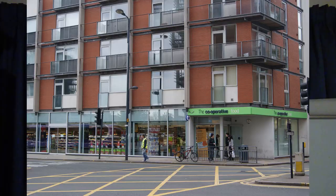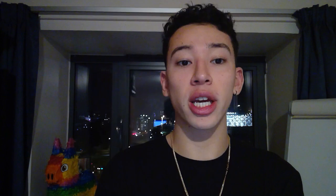My routine problem solving purchase was a Terry's Chocolate Orange for £1 from the local Co-op. I will use Gosney Richardson's business-to-consumer decision making process, which is broken up into six stages.